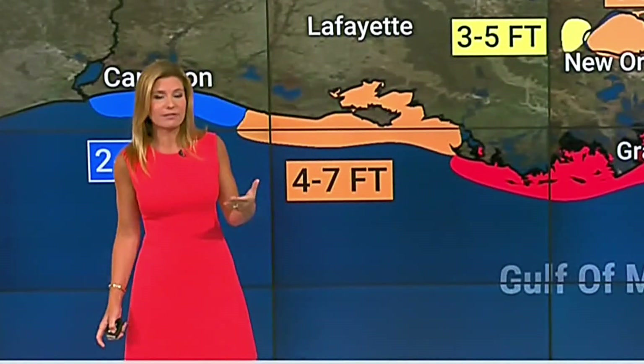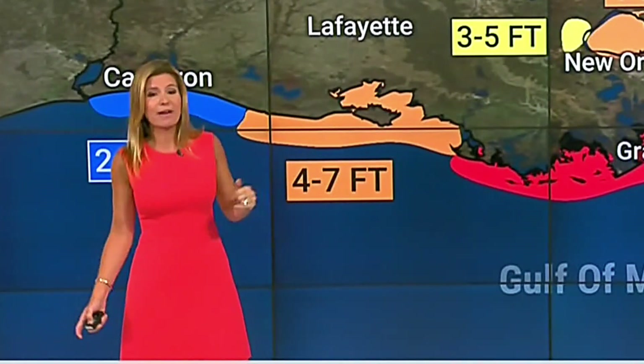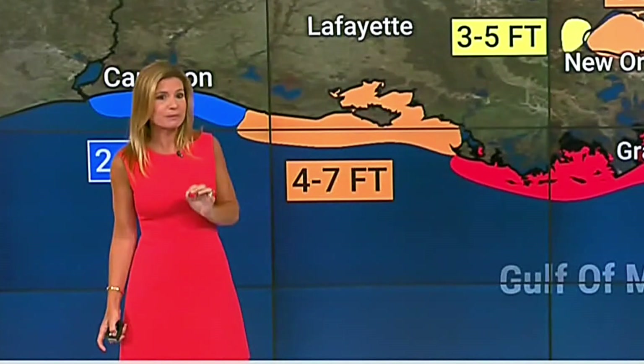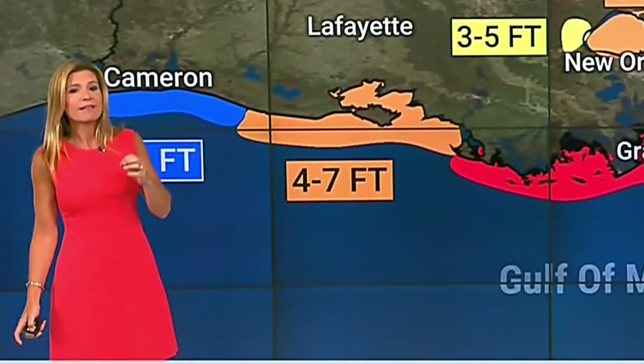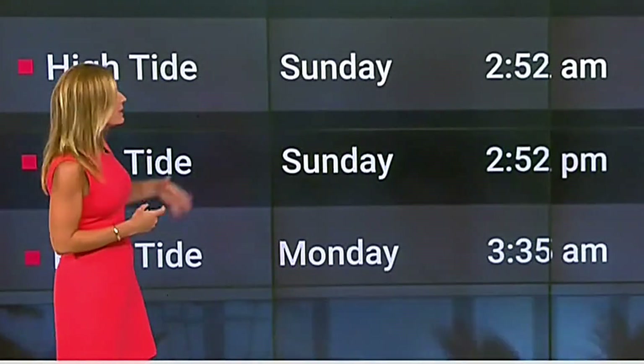We've been telling you about voluntary evacuations in Grand Isle, and about half an hour ago on air we learned there are now mandatory evacuations in parts of Plaquemines Parish. Pay attention to your local officials and emergency managers — they will be the ones putting out the alerts for what you are supposed to do.